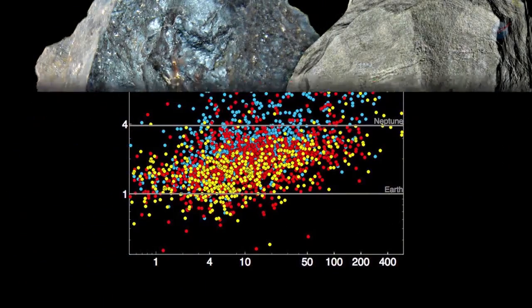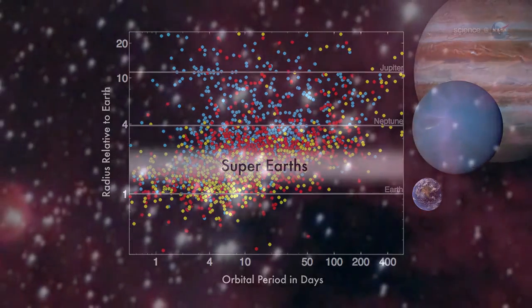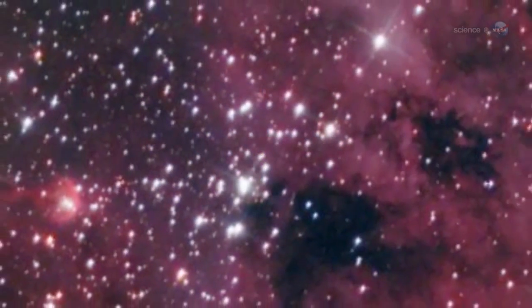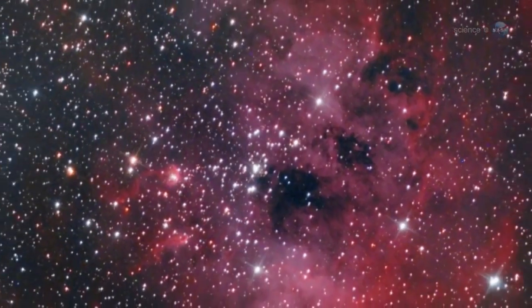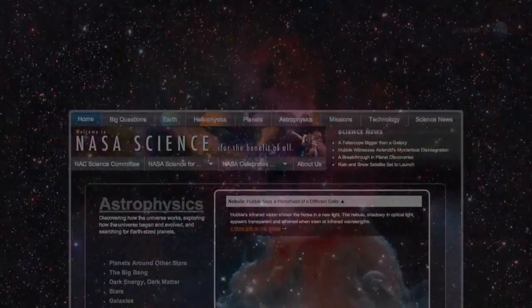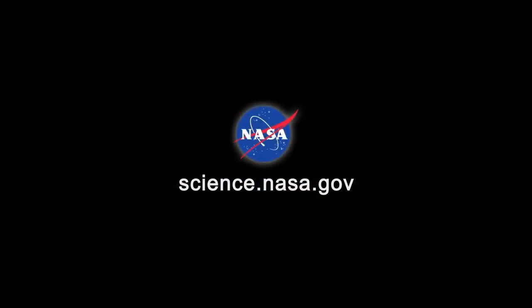Although super-Earths are common in the galaxy, none exist in our solar system — that makes them tricky to study. Ballard's team has shown, however, that it is possible to learn a lot about an exoplanet even when it is very far away. For more news about the precise nature of planets, exo and otherwise, stay tuned to science.nasa.gov.